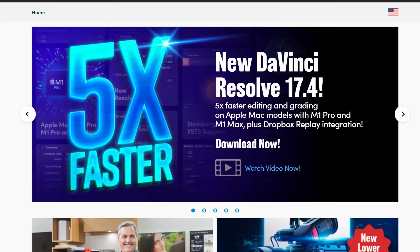Guess what day it is? Update day! Blackmagic just dropped an update for Resolve 17.4. It is currently installing. Let's talk about it.